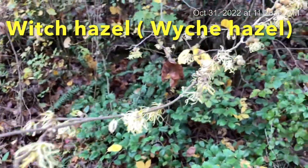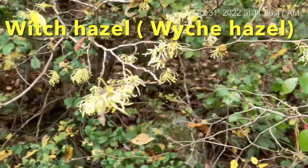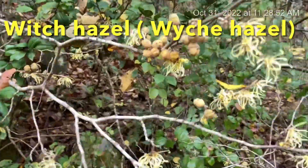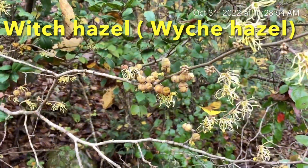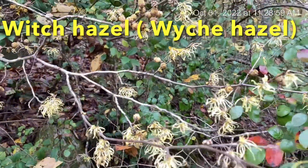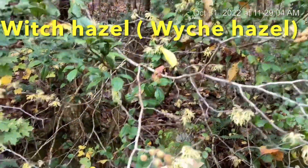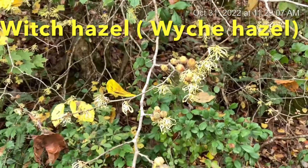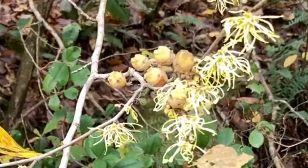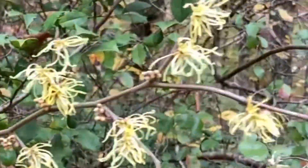This is a witch hazel tree or shrub that blooms this time of year. Why do they call it witch hazel? 'Witch' is really 'wich' — not the broom-toter. 'Wich' means a flexible stick, and they would use these flexible sticks to find water. That's where the term 'water witch' came from — except it's not a water witch carrying a broom, it's 'water wich' — people who found a good place to dig a well.